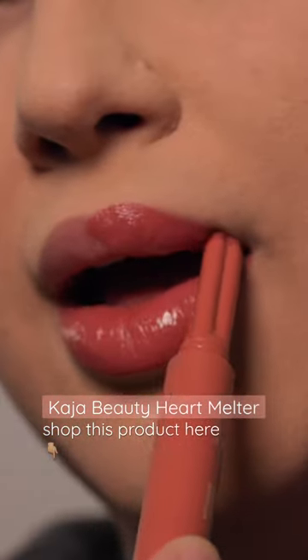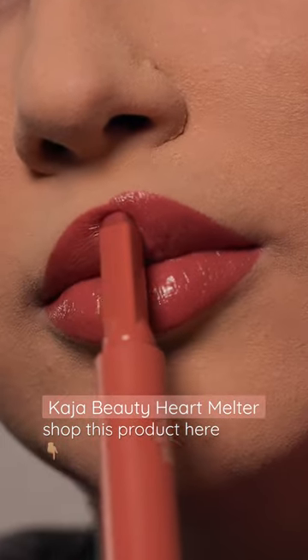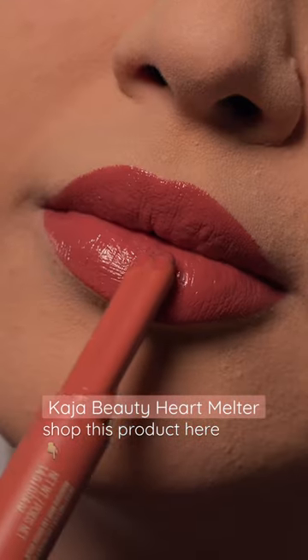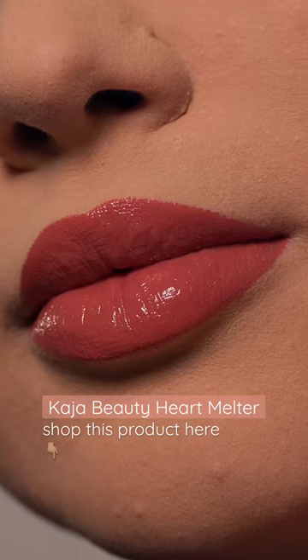It's called the Heart Melter because it literally melts on your lips as you're applying it, and it feels so moisturizing. It's also very rich in oils — argan and plum seed — so it's very nice for your lips. Shop this product below.